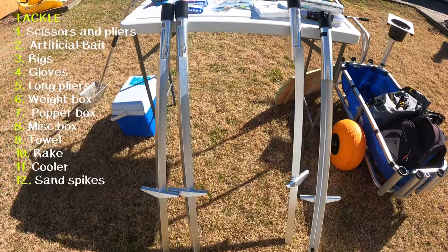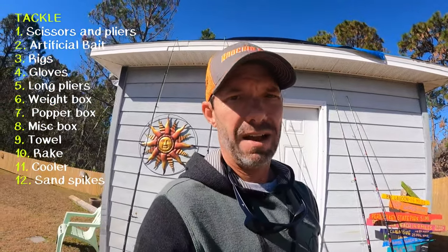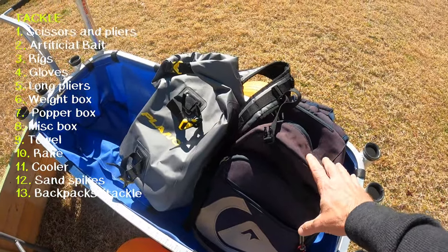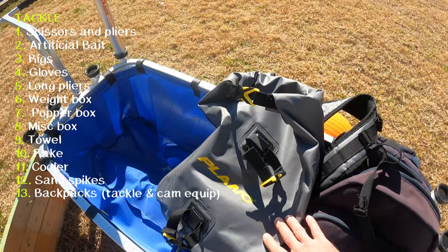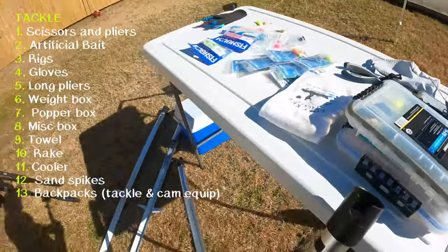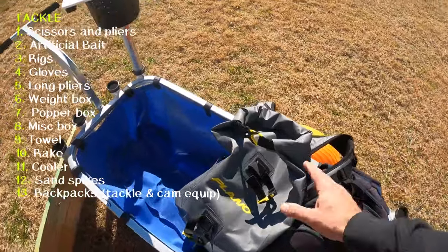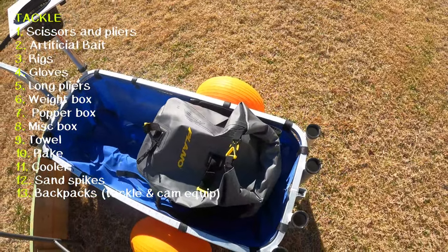I bring four sand spikes and actually five total, because I use one as a camera stand — it sticks down in the sand, it's not going anywhere, and I can slide the camera right in there and move it around quickly. It works great as a GoPro mount. I have my two backpacks — the tackle backpack and the Plano waterproof backpack for GoPro equipment. This thing is awesome. If it starts raining I can throw my GoPro equipment in there and throw other stuff I don't want to get wet on top of it, and it keeps the water off.